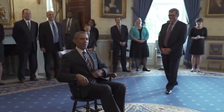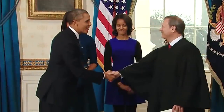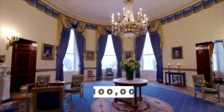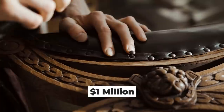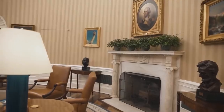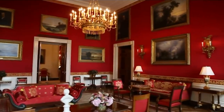Redecorating the White House to suit the new president's tastes is an American tradition. Each new family that moves in is given a $100,000 budget to redecorate. They also work with the Historical Society to spend around $1 million on all the state rooms. The president is allowed to borrow from the White House Museum and even the Smithsonian, so they can fill their new home with tons of priceless artifacts.